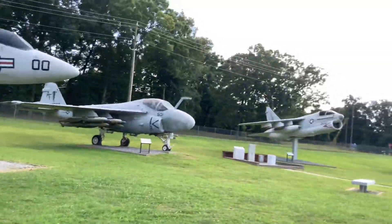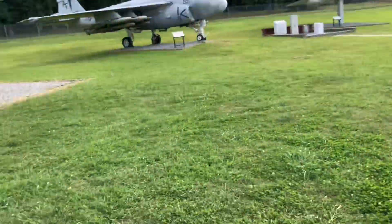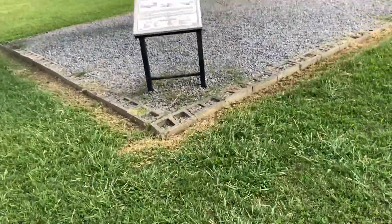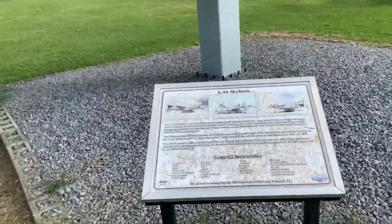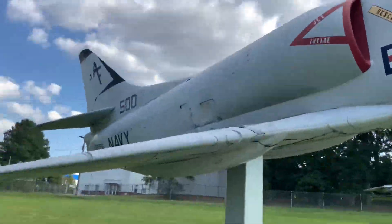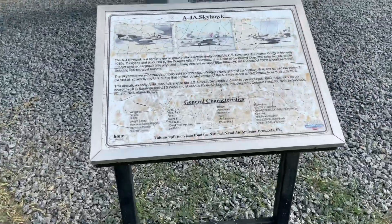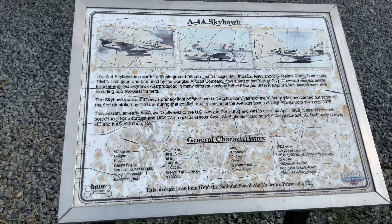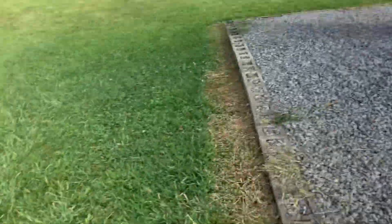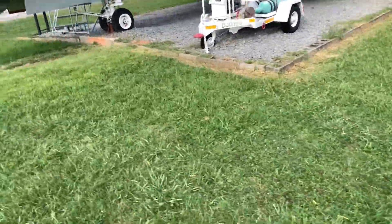And there's more aircraft right over here on this side. You can actually get up close to them and read their information. This one is the A-4A Skyhawk. It's got a lot of the specs on these. These are really cool. It's really cool that you can see these planes up close.